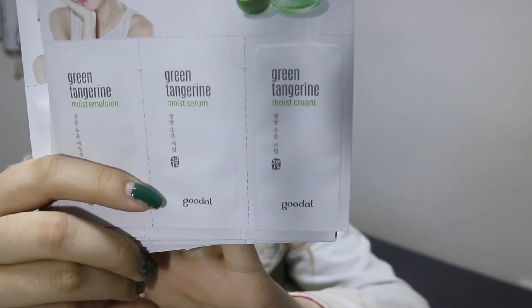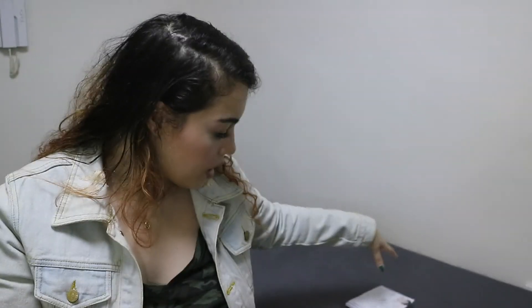But she kind of just left and then came back with these — she gave us eight of the green tangerine little kits. Each has the moist emulsion, moist serum, and moisture cream. She gave us a ton, which I'm really happy with because I love trying out products long-term in sample form to make sure I'm happy before buying, since there's nothing worse than getting a huge tub of cream and finding out it doesn't work with your skin.